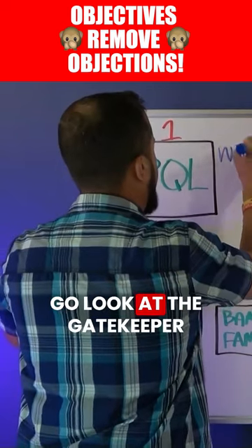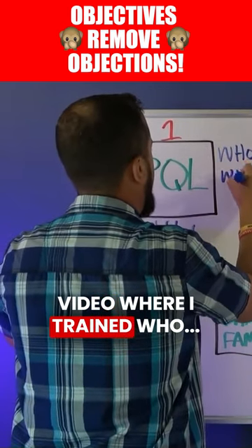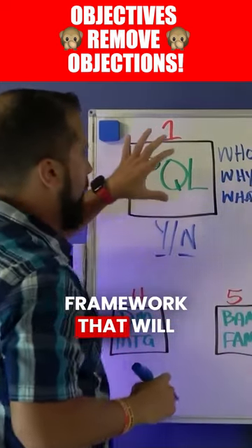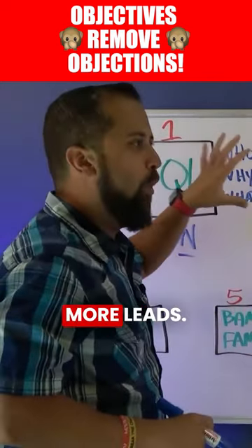How do you do that? Go look at the gatekeeper video where I trained the who, why, what framework. There is a three-step framework that will help you pre-qualify more leads.